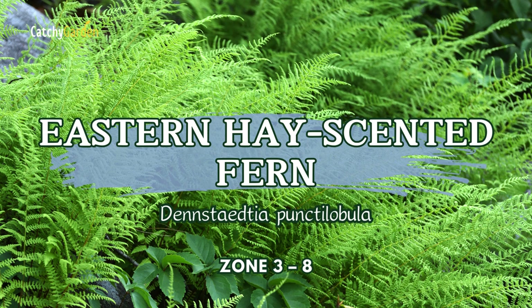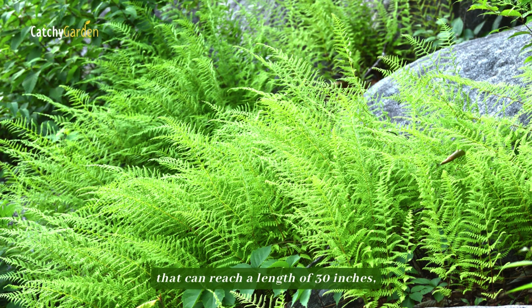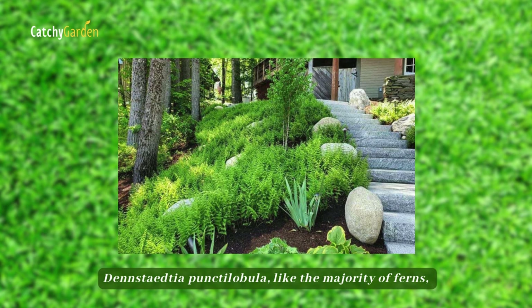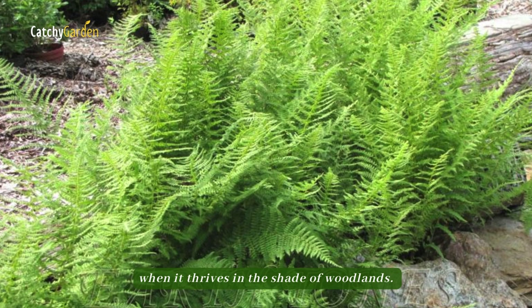Number nine: Eastern Hay Scented Fern. As it matures into beautiful mounds of delicately divided fronds that can reach a length of 30 inches, the unique deciduous Eastern Hay Scented Fern can be seen growing beneath trees. Dennstaedtia punctilobula, like the majority of ferns, forms a robust ground cover even in porous soil conditions when it thrives in the shade of woodlands.